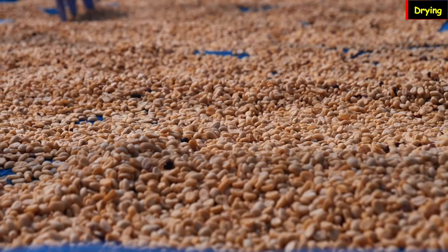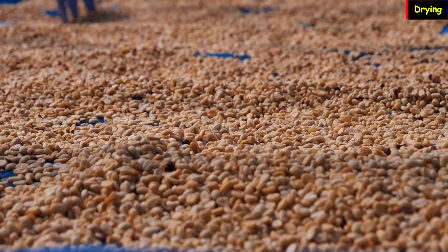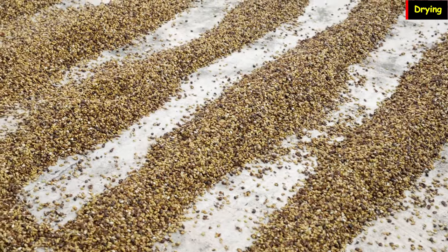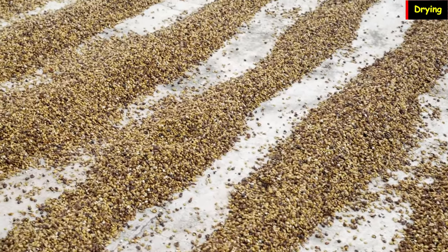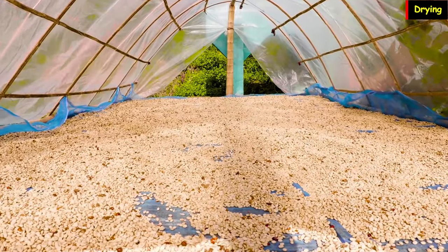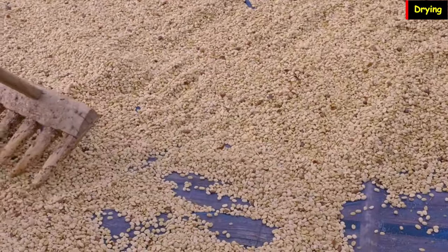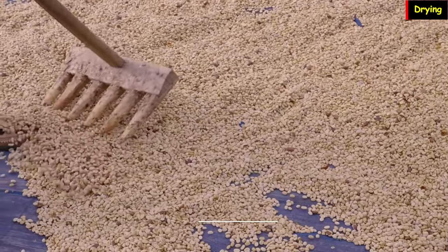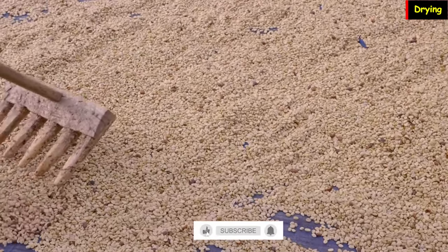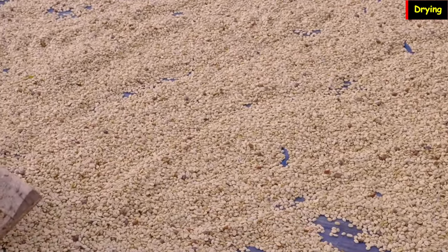Regardless of the pre-processing method used — wet or dry — the beans should dry to an optimal moisture content between 8% and 12.5%, typically around 10 to 12%. This can be achieved through sun drying or machine drying on various surfaces such as mats or drying tables elevated to waist level on supports. Covers are used to maintain optimal moisture levels, protecting them from rain or inclement weather. The drying phase is crucial for maintaining the quality of coffee beans — over drying can cause them to become brittle, leading to breakage, while under drying can result in moisture retention, potentially leading to fungal and bacterial decay.